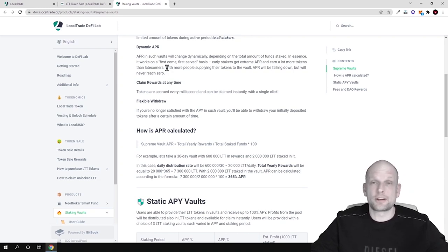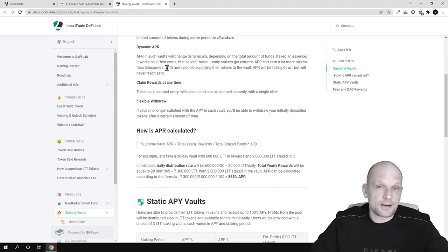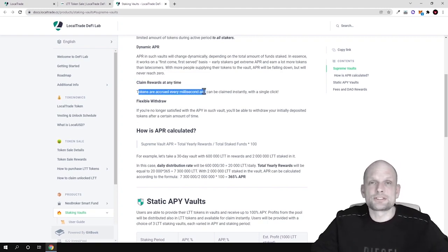Those LTT tokens bought in pre-sales and IDOs are not yet released — they are not in circulation. People who want to be first stakers will need to buy tokens on PancakeSwap, where there are no vesting periods. On those IDOs and pre-IDOs via launchpads, buyers need to wait 10 to 20 months for their tokens to be released. This is a good mechanism so that early investors don't dump on the market. You can claim rewards at any time — tokens are accrued every millisecond from the moment you start staking.